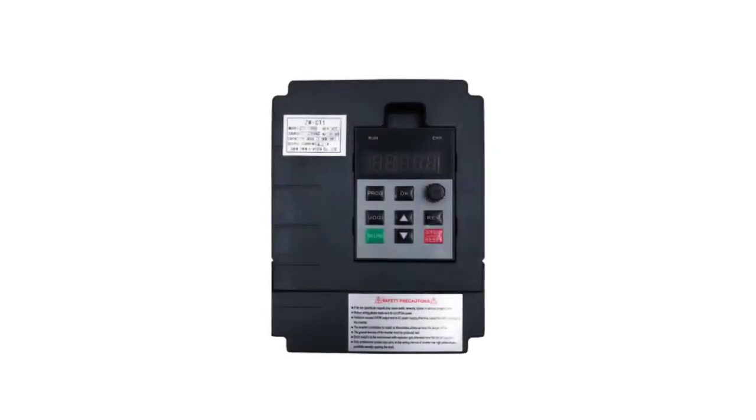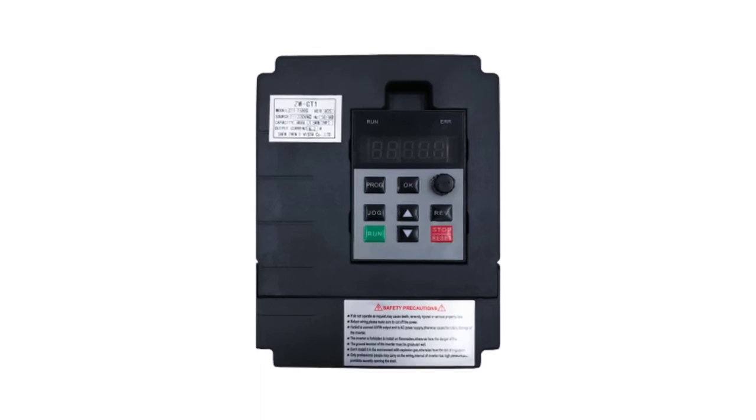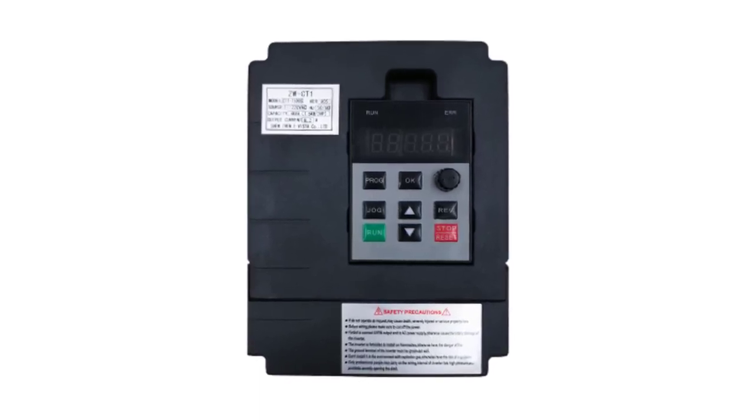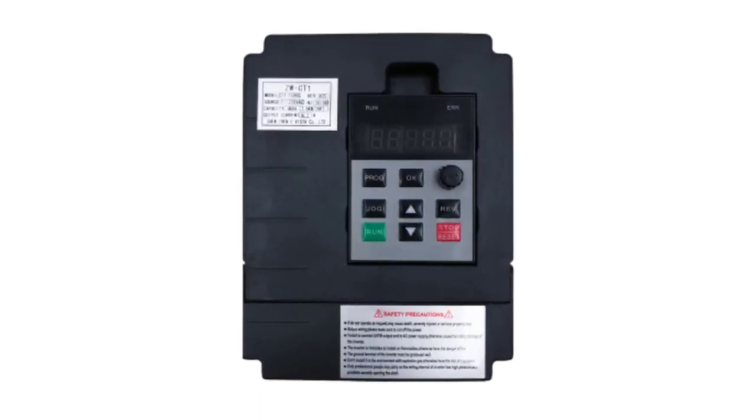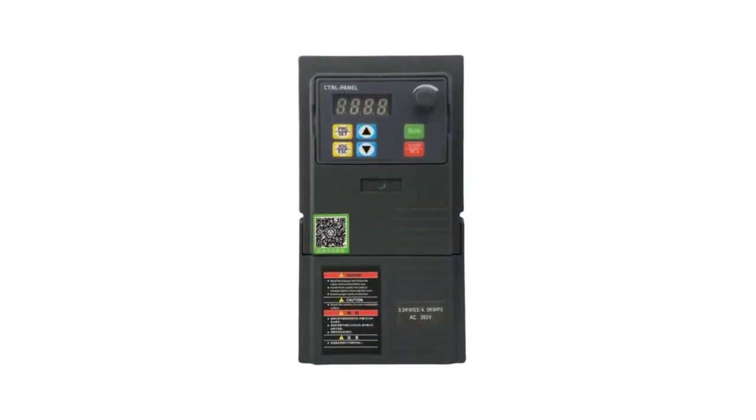Hi everyone, welcome to my channel product review top 5. Variable Frequency Drives, VFDs, or Frequency Inverters, are essential components in modern industrial automation systems, providing precise control over the speed and torque of electric motors.